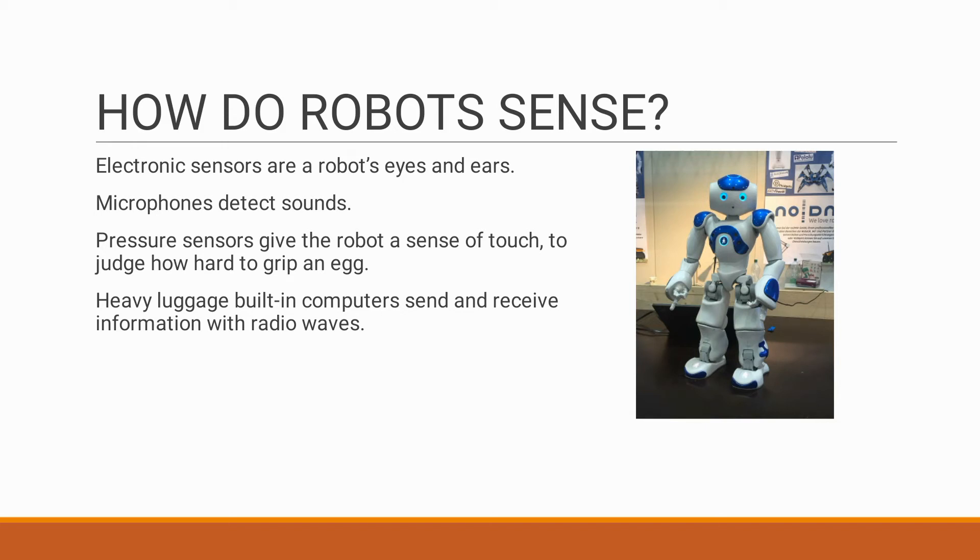Robots have sensors to act as eyes and ears. Cameras are used as eyes, microphones are used as ears, and pressure sensors are used as a touch sense, which are very helpful to determine the pressure or grip to put on an object — like an egg as well as heavy metals. They gather all this information through sensors and give responses through speakers.